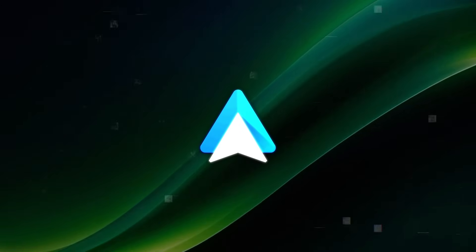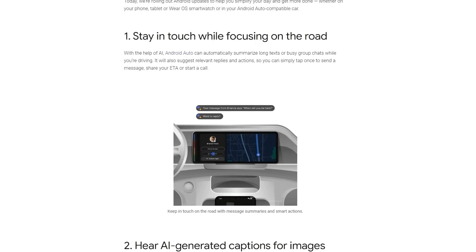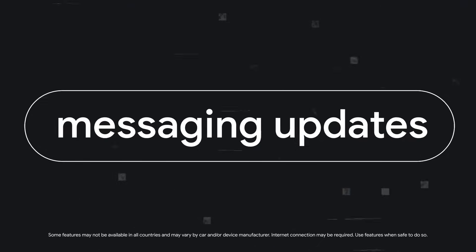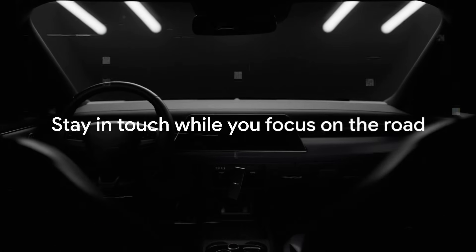Android Auto is receiving an upgrade that incorporates artificial intelligence to offer a safer and more convenient driving experience. The app will soon be able to summarize long texts and busy group chats automatically, allowing drivers to focus on the road while staying connected.